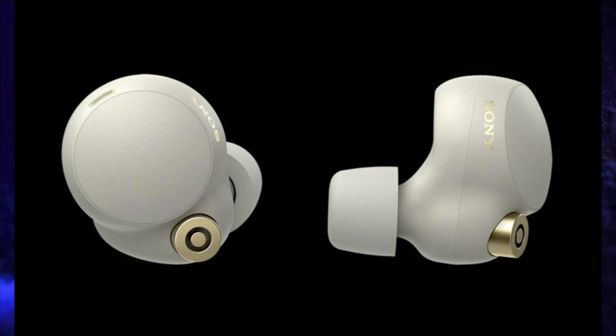These TWS are available in silver and black colors and are launched at a price of Rs. 19,990.